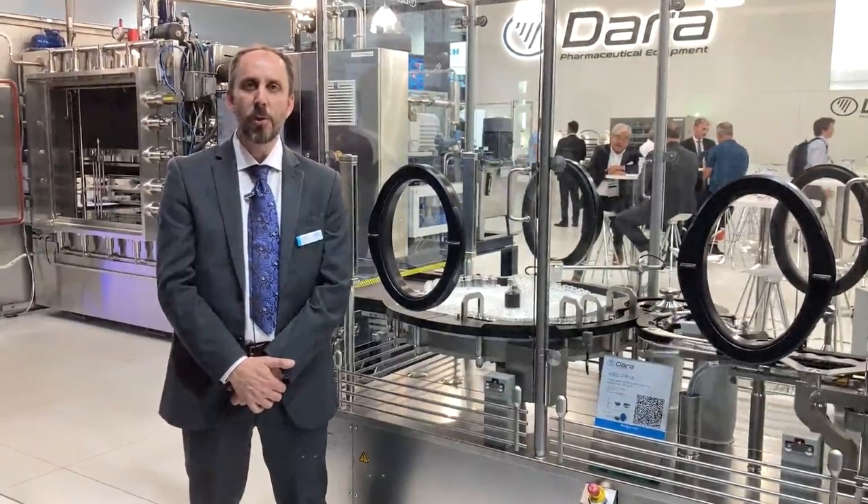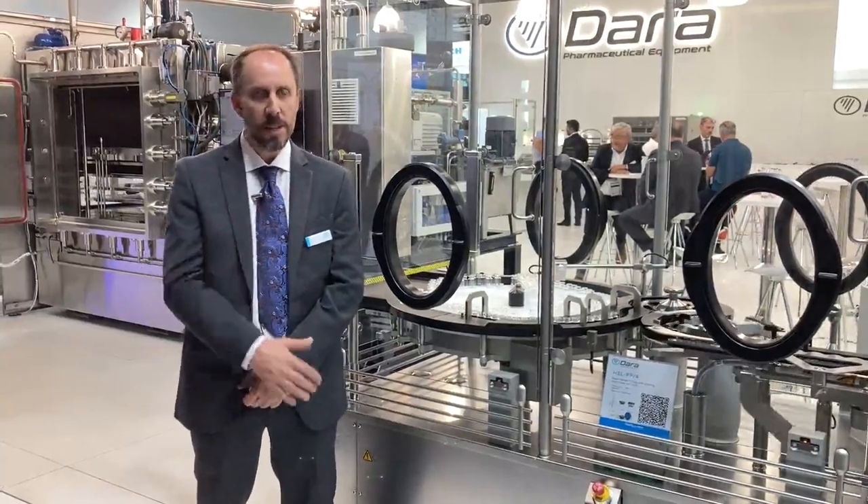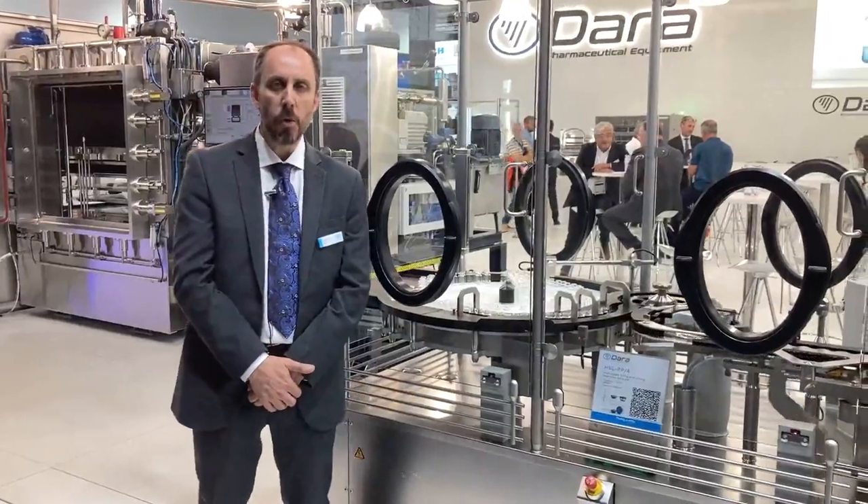Hello, good afternoon. Welcome to Data Pharma booth at Achema 2022. This is David Gilly from the Sales Department and I would like to introduce you our high-speed filling and closing machine.